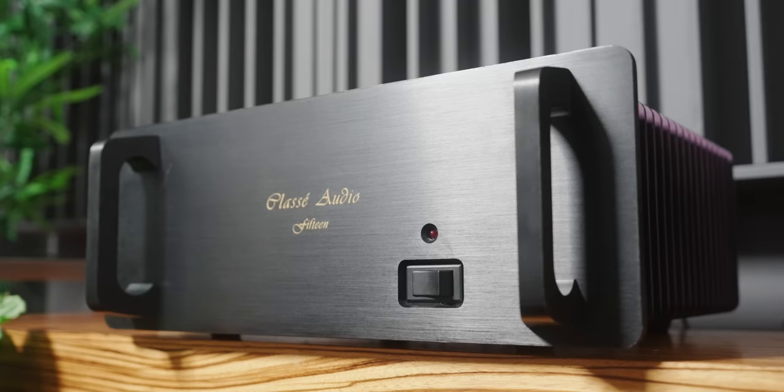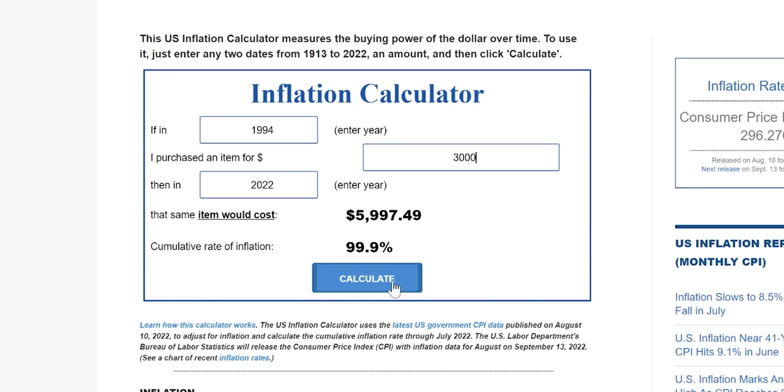This is still a vintage unit and it does have that vintage-like sound. Even though Classe is known to be detailed, balanced, and quite neutral, this unit has a balanced sound with a nice bit of warmth added. The bass is quite tight, punchy, and dynamic. A Stereophile reviewer at the time compared it to higher-end units. When I plugged this purchase into an inflation calculator, a unit that cost $3,000 at the time equates to about $6,000 today — and when I first heard it, I was in total disbelief at how good it sounded.